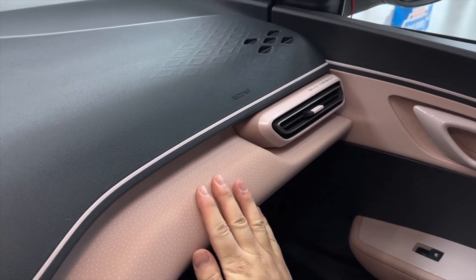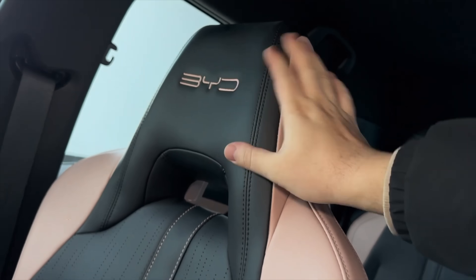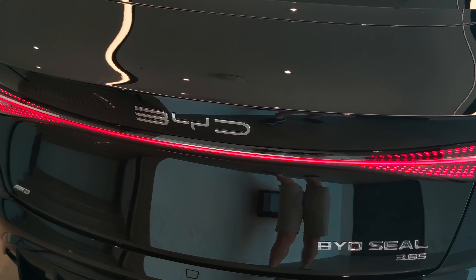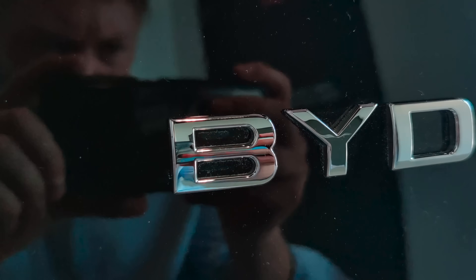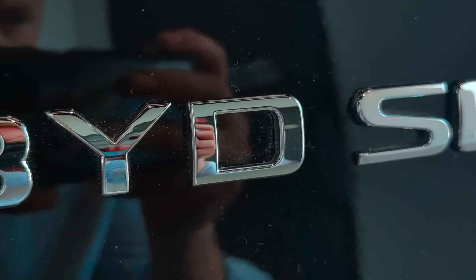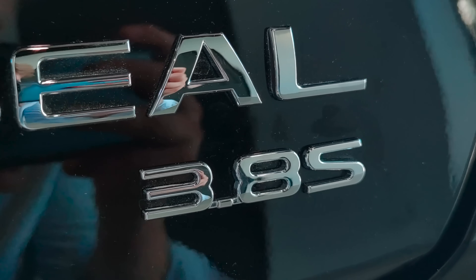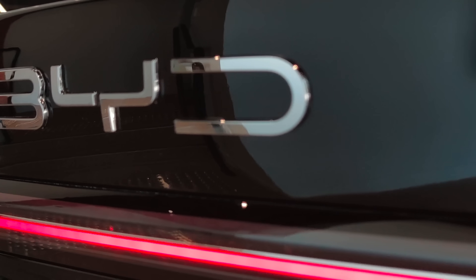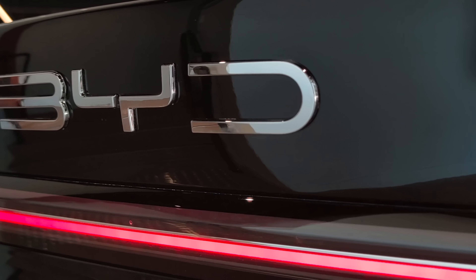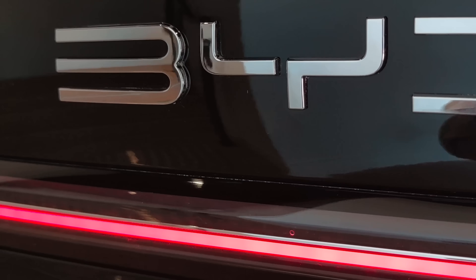So if you're a fleet buyer, a government agency, or a regular driver looking for value and you don't want range to drop off, LFP chemistry is really good because after 1,000 or 2,000 cycles you should still have pretty much all of your capacity. That combination is incredibly compelling, and I think that's why a lot of people like LFP chemistry.